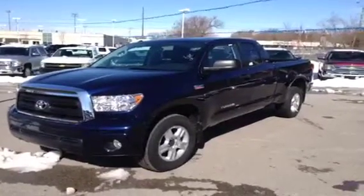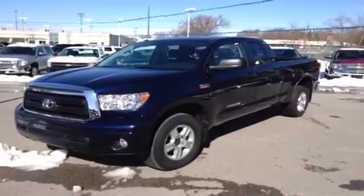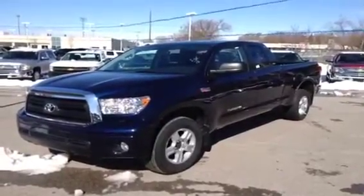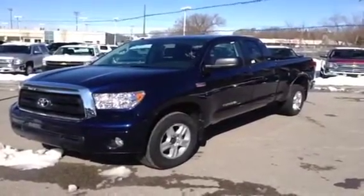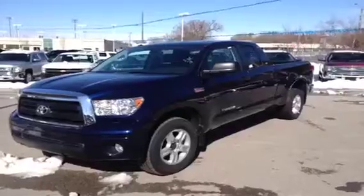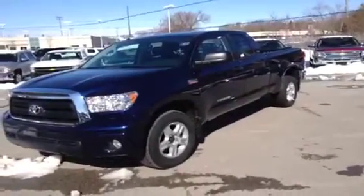Hey, it's Dave Hicks at Ontario Motor Sales, and this is a 2012 Toyota Tundra. It's a V8 4x4 pickup truck. This vehicle has only got 116 kilometers on it. We'll do a quick walk around on the outside and I'll show you a bit inside.